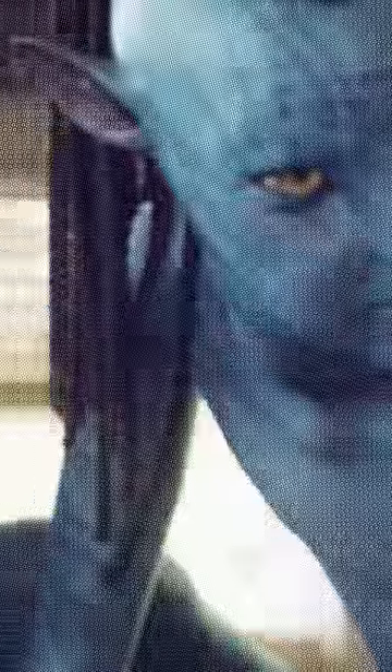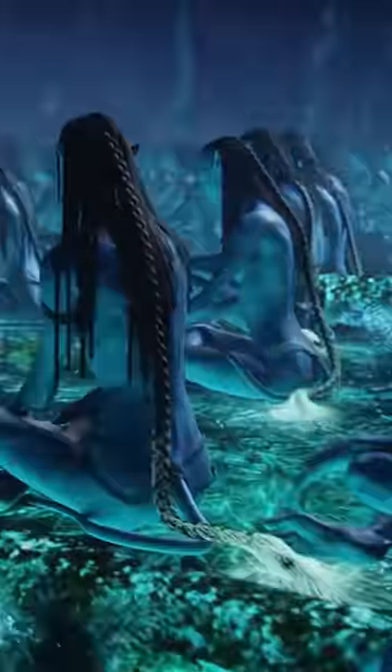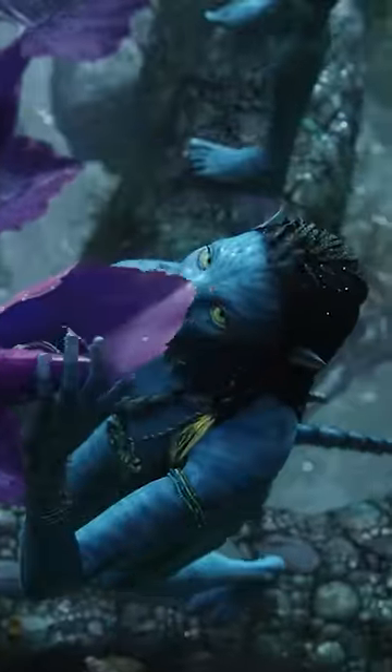Because their blood uses an iron compound similar to hemoglobin to transport oxygen throughout their body, they have red blood. The interaction between their skin pigment and their blood flow creates the blue and purple color that's characteristic of the Na'vi.